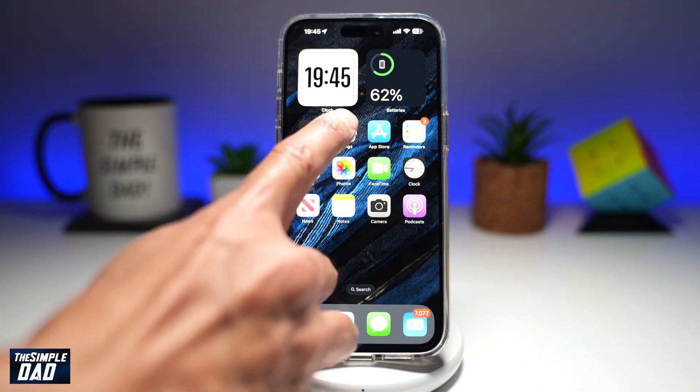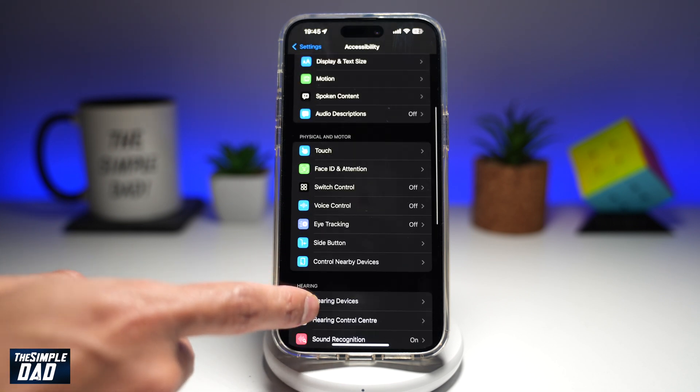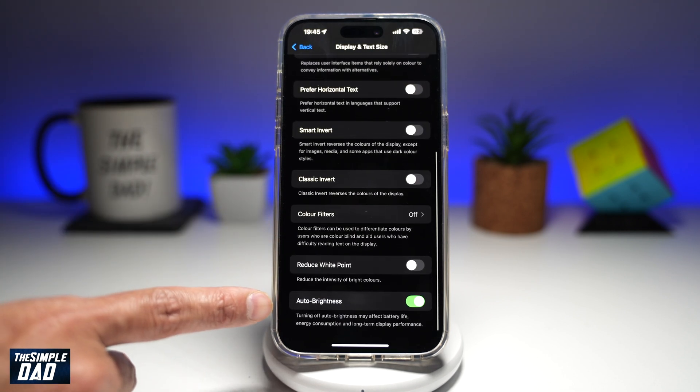To do this, first go into Settings. Next, you want to go to Accessibility. Here, you want to scroll down until you see Display and Text Size. Now from here, you want to scroll down all the way until you see Auto-Brightness.